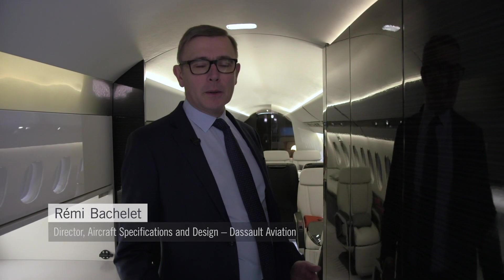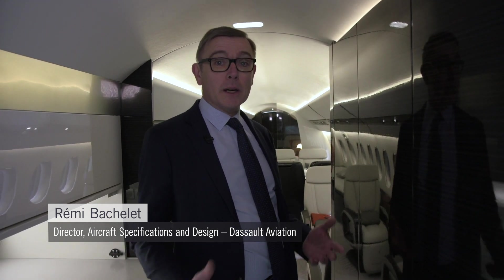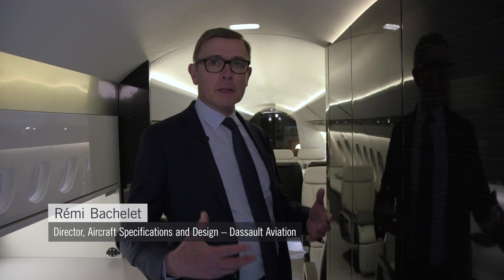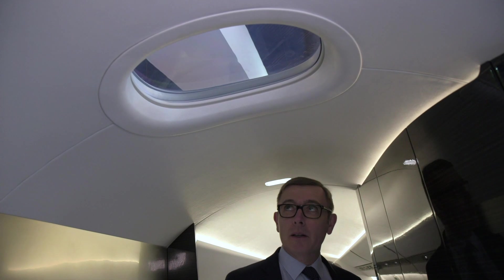When you enter the 6X, the first thing you immediately notice is the greater amount of personal volume and personal space. It starts with one thing that is quite unique in our industry: this window, which we call the skylight, which immediately provides natural light in the entryway.